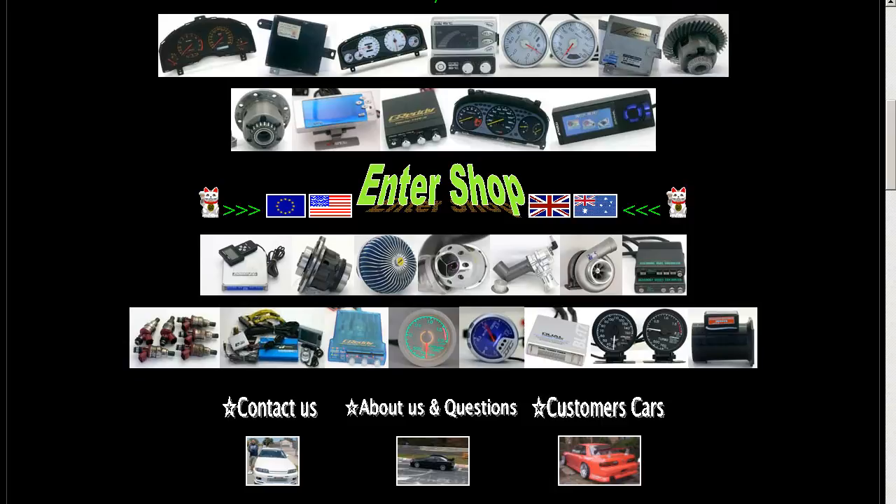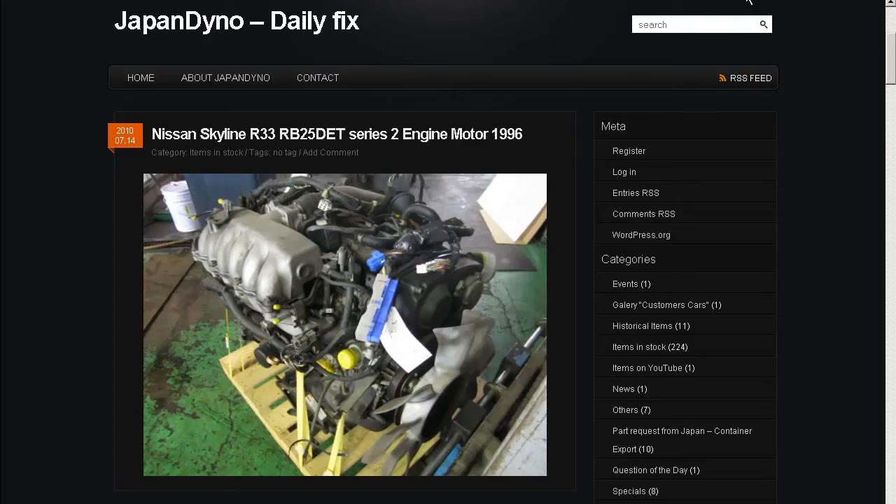In order to serve you better, we have our website at www.japandino.com as well as our blog, the Japan Dino Daily Fix, where we feature items of special interest. We look forward to seeing you there!